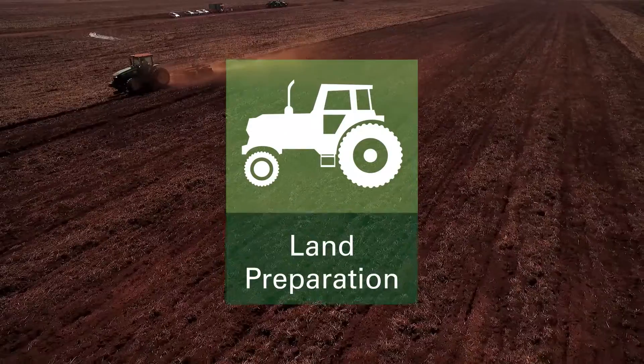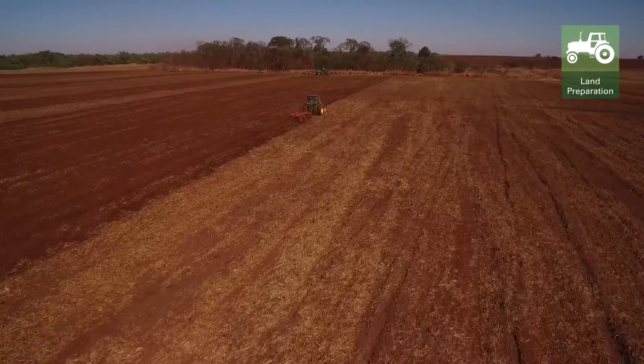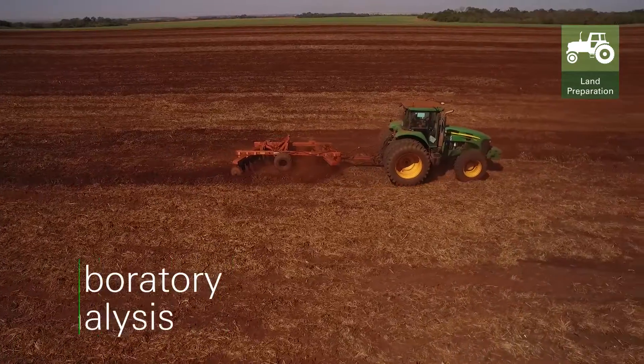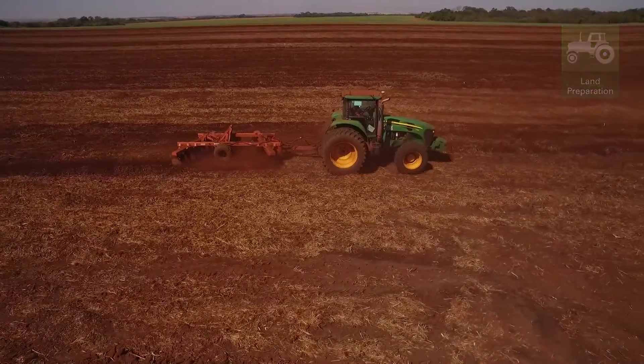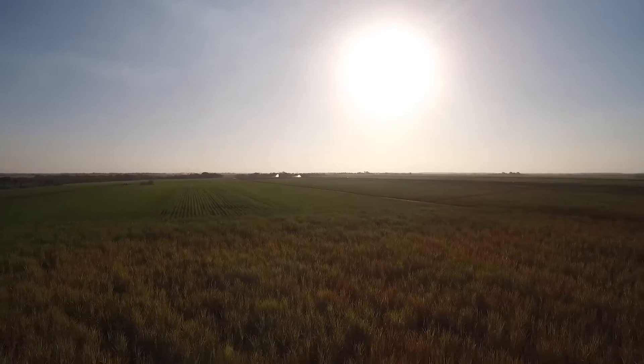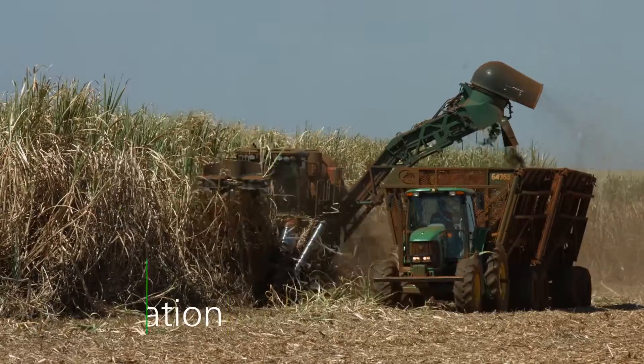Starting at the land preparation stage, embedded technologies include GPS, geo-referencing and laboratory analyses, assessing soil characteristics and other information that help us improve our planting and harvesting mechanised system.